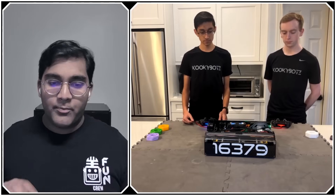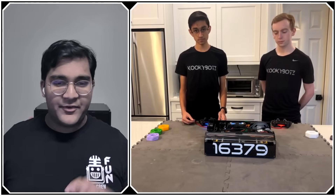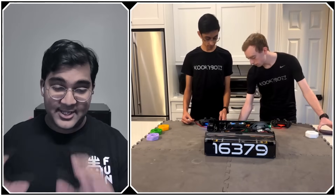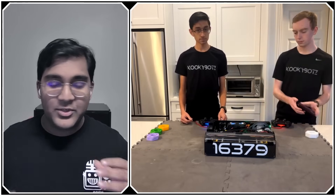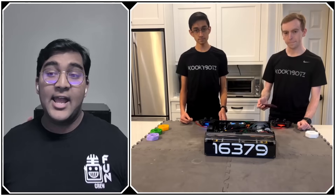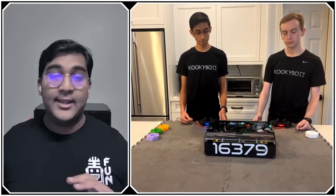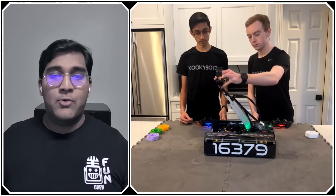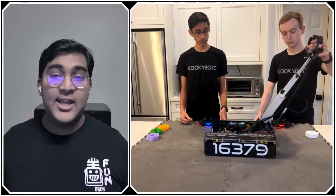Now let's break down each aspect, starting with the telescoping system. You mentioned Jack in the Bot from FRC as the design inspiration — can you compare your designs? What is their max box tube size versus yours, and what other differences exist between the two designs?